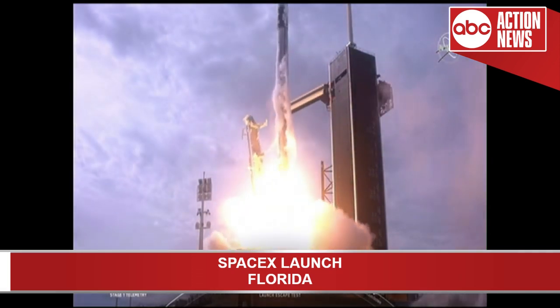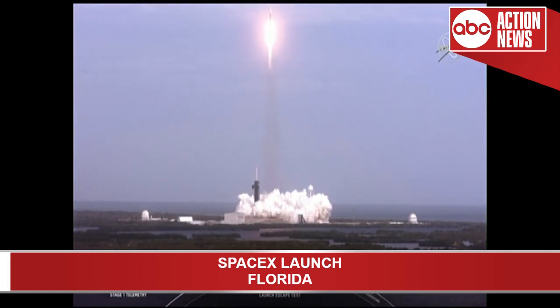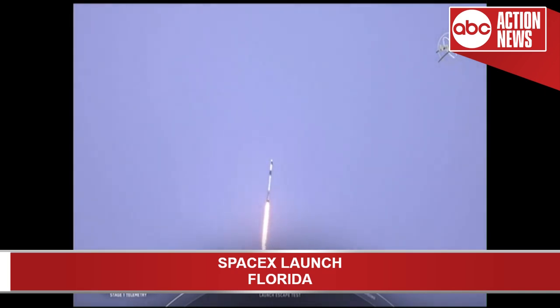Go Falcon, go Dragon. Vehicle is pitching downrange. T-plus 30 seconds. Falcon 9 with the Crew Dragon capsule is heading east from pad 39A. Everything looking good right now as we get ready for max dynamic pressure. We are now throttling down the first stage engines on the Falcon 9. Falcon power and telemetry nominal.